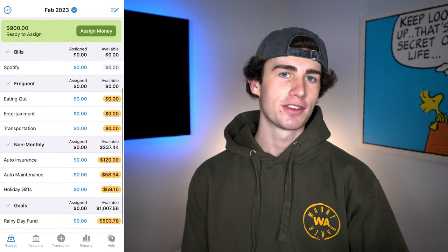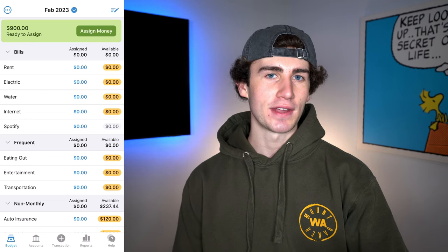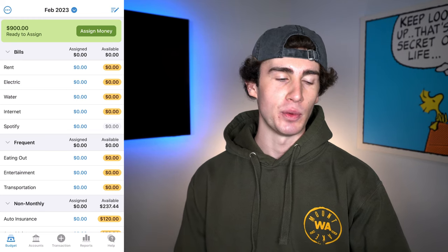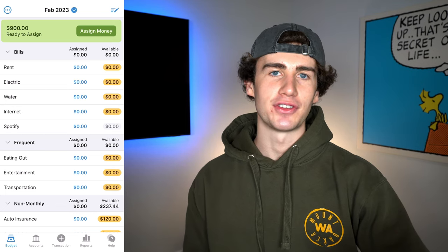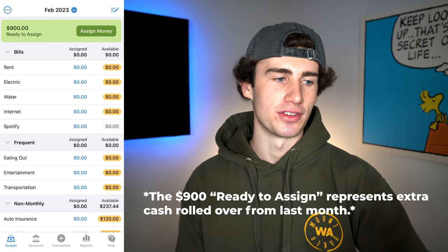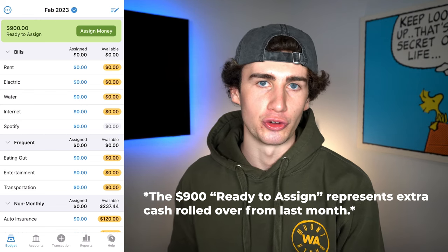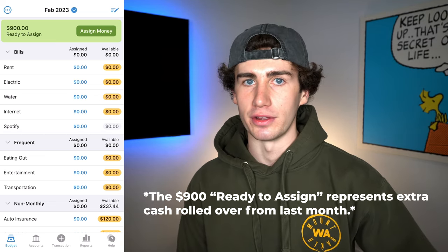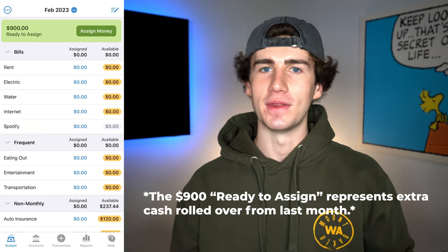Jumping into the YNAB app, you'll first land on the budget tab. For this example, we're going to say today is February 1st, you make an after-tax income of $5,000 per month, and you're paid bi-weekly on the 10th and the 24th. Taking a look at the partial budget I've set up, you'll notice that there is $900 ready to assign across the categories. Because YNAB follows the zero-based approach, we need to assign every available dollar across our categories. You'll also likely notice there are different colored bubbles across the budget — what do these mean?